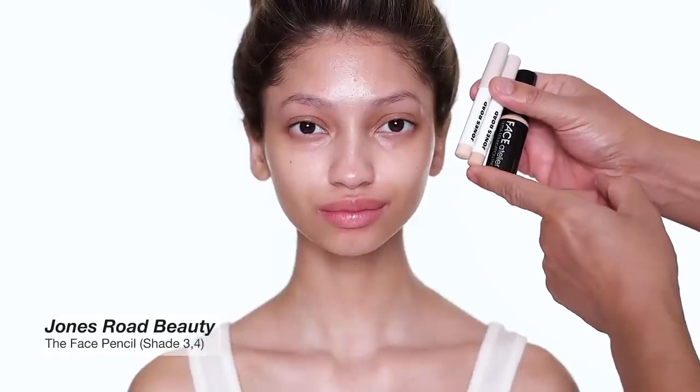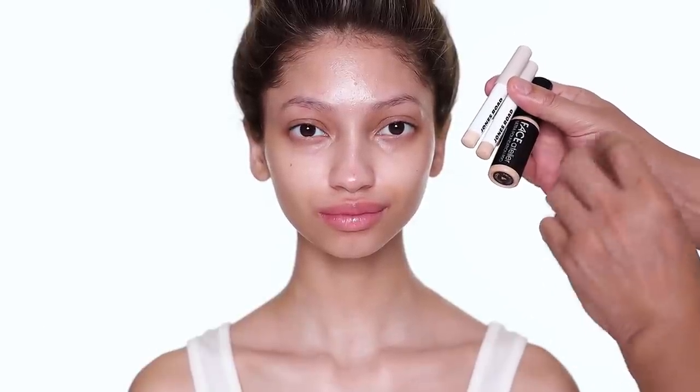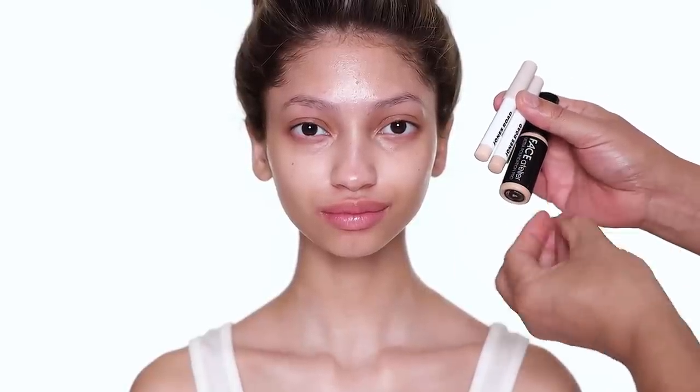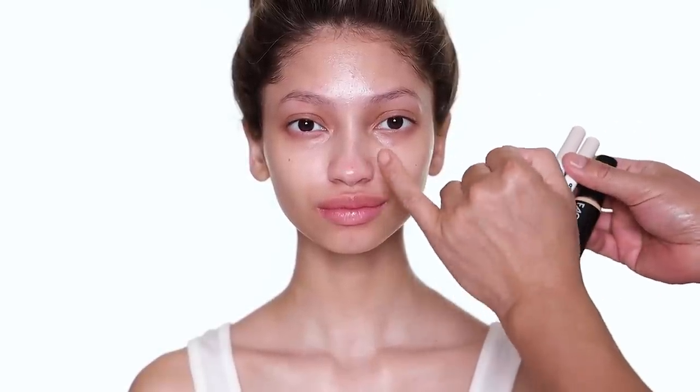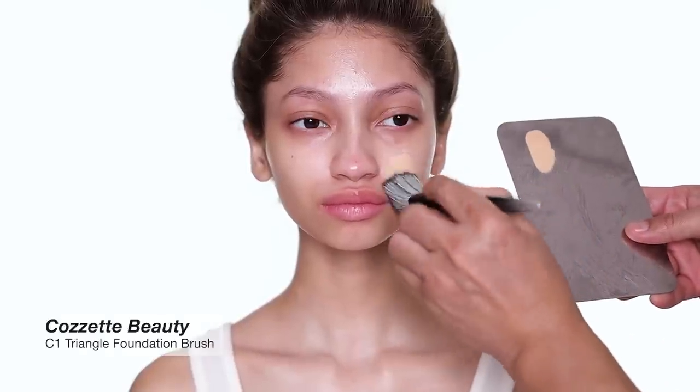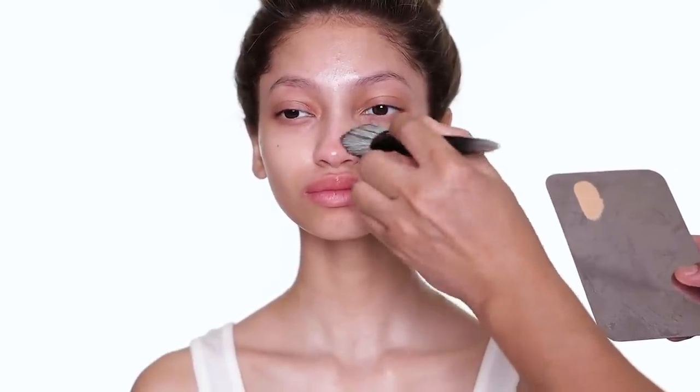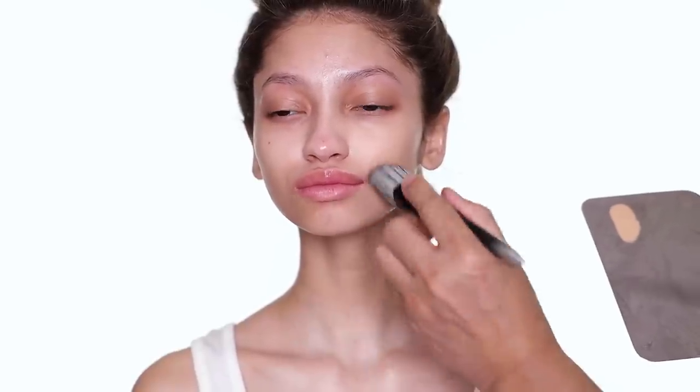For foundation and concealer today, I'm using the foundation from Face Atelier and the concealer from Joan Rho. Face Atelier is a very beautiful foundation — medium to fuller coverage. And the Joan Rho is more like a face color; you can use it to correct or cover anything you like. I use it as concealer today. The foundation, as you can see, is beautiful — I used it many years ago and I'm just revisiting it again. It has a similar consistency and does give you a lot of coverage.